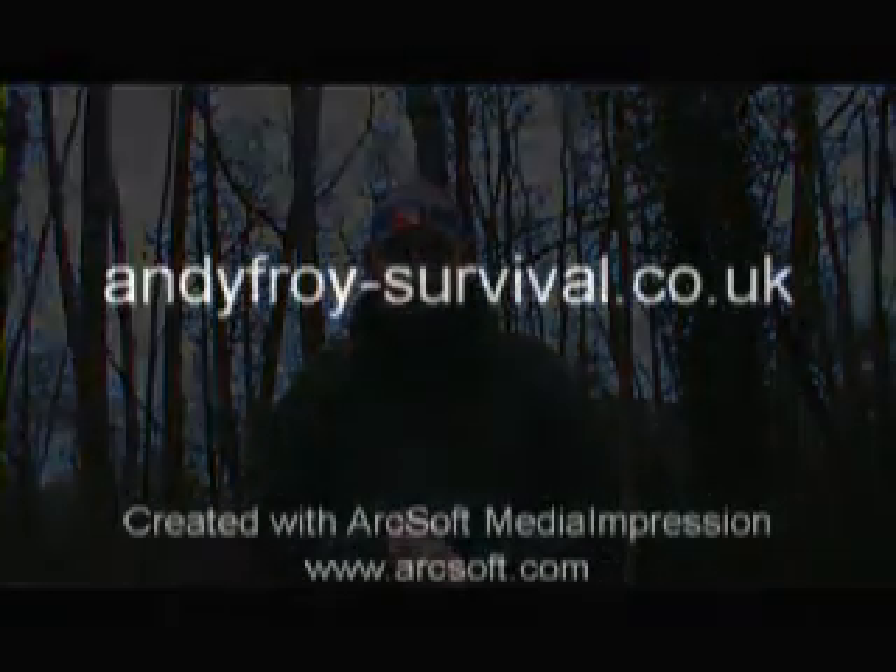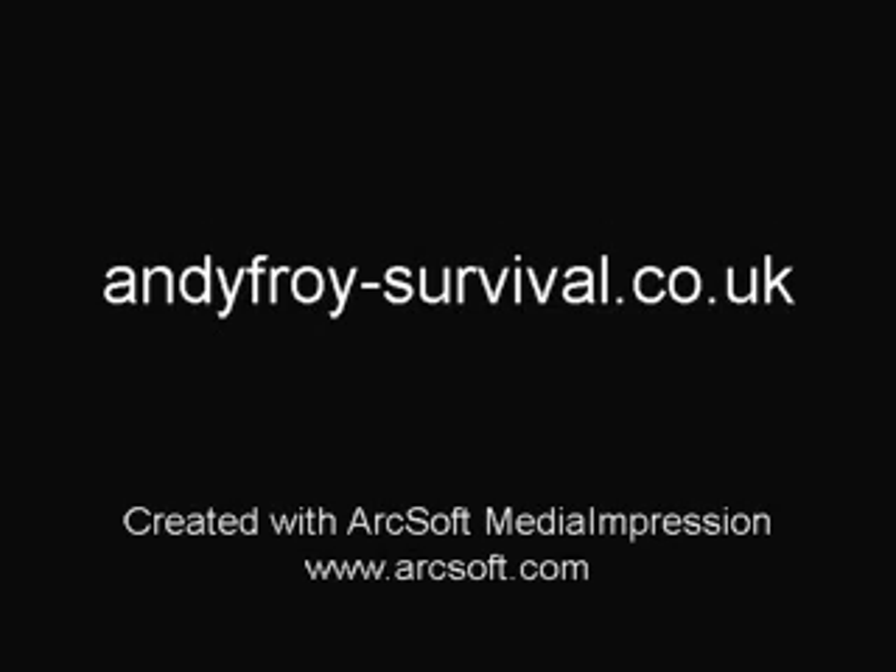I think this is a great head torch, really good. Can't wait to get out in the woods and use it on a course. I hope that helps — take care, check out Petzl's website and also check out www.andyfroysurvival.co.uk. Cheers guys!